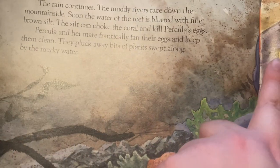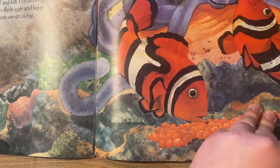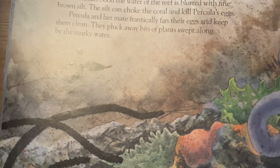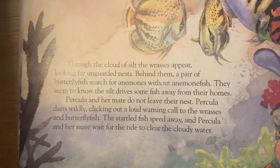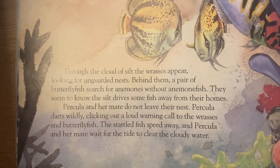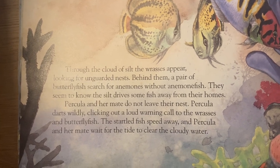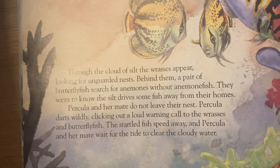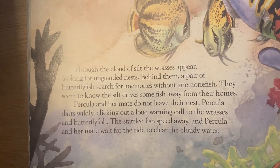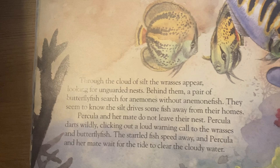You can see this water — it's very murky. Through the cloud of silt the wrasses appear, looking for unguarded nests. Behind them, a pair of butterfly fish search for anemones without anemone fish, seeming to know the silt has driven some fish away from their homes. Perculia and her mate do not leave their nest. Perculia darts wildly, clicking out a loud warning call to the wrasses and butterfly fish. The startled fish speed away, and Perculia and her mate wait for the tide to clear the cloudy water — cloudy water is another name for murky water.